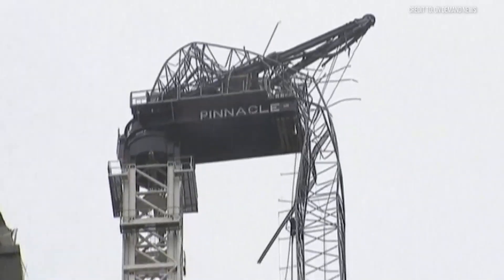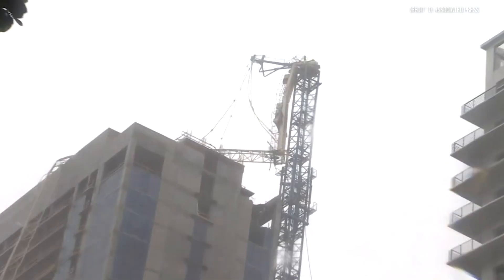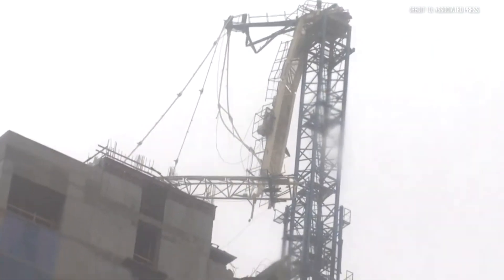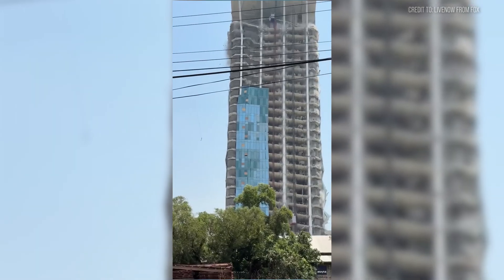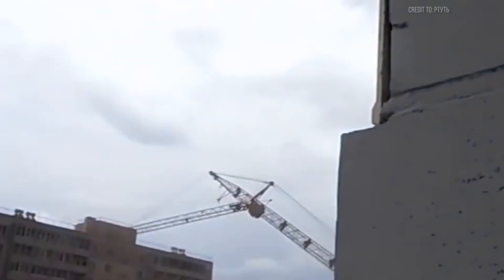Can these steel titans truly survive when nature unleashes its fury? Stick around, because you'll witness one remarkable crane that defied a category 4 hurricane against all odds, and another that wasn't so lucky when the Earth itself betrayed it. This is Hard Hat Industries, and we're about to test the absolute limits of steel, engineering, and human grit.